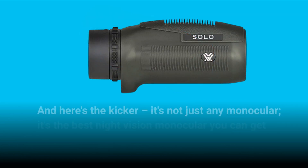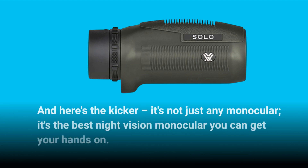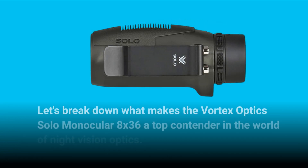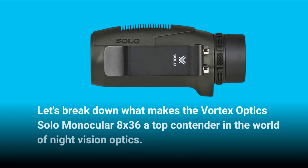And here's the kicker — it's not just any monocular. It's the best night vision monocular you can get your hands on. Let's break down what makes the Vortex Optics Solo Monocular 8x36 a top contender in the world of night vision optics.